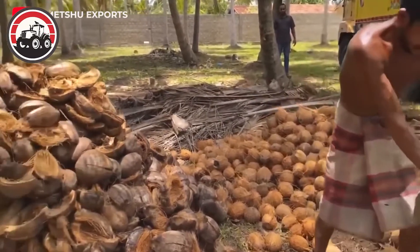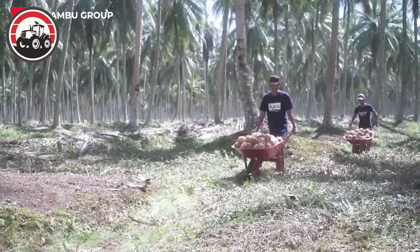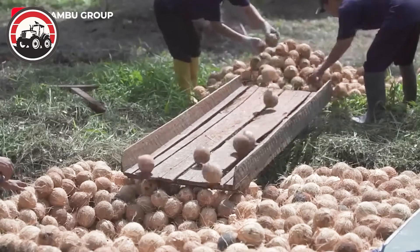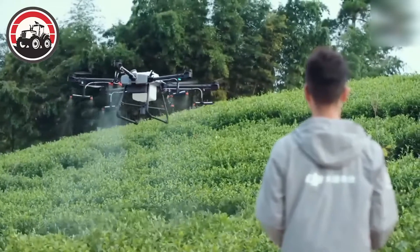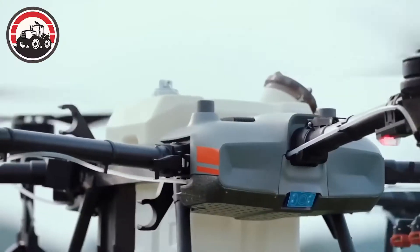Coconuts, separated from their outer shells, are taken to factories for processing. Drones have become an increasingly popular tool in modern agriculture, due to their ability to provide farmers with a bird's eye view of their crops.